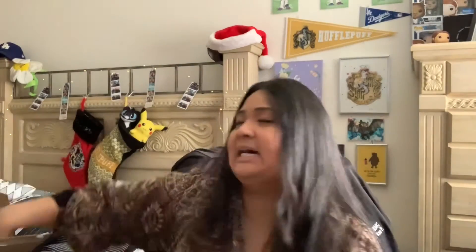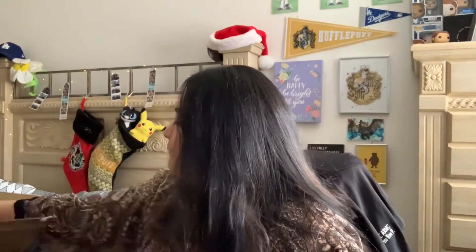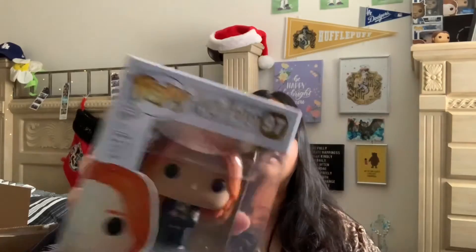Next we have Fred Weasley — I think this is from Goblet of Fire because they had longer hair. Then we have Hermione with her little mishap with the Polyjuice Potion, which is actually fun. The box is a little damaged, which is not ideal since I like to keep all my Funkos in the boxes — it probably got damaged during Amazon transport. And then George Weasley from Goblet of Fire as well, with their tuxes and long hair.